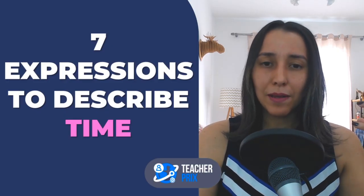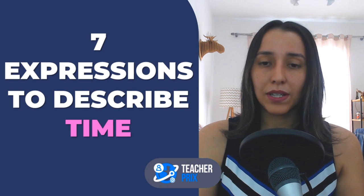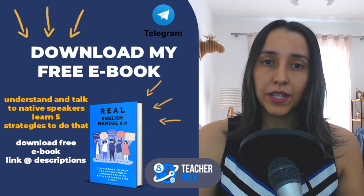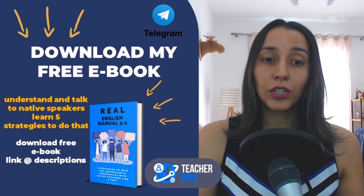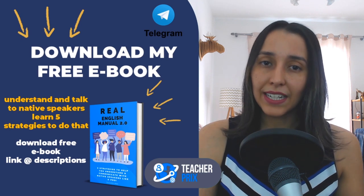Seven expressions to describe time. These are not idioms — they are expressions you can use to talk about time. So the subject tonight is time. Before I move on to the first expression, I want to invite you to download my free e-book. The link is in the description of this video. There you are going to learn five strategies to help you better understand and talk to native and non-native speakers in English.